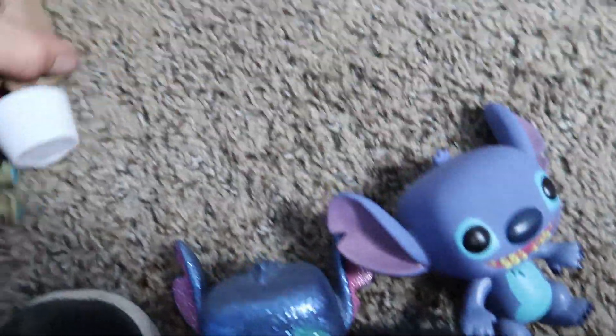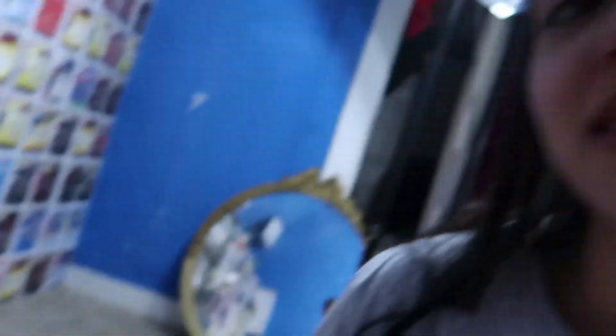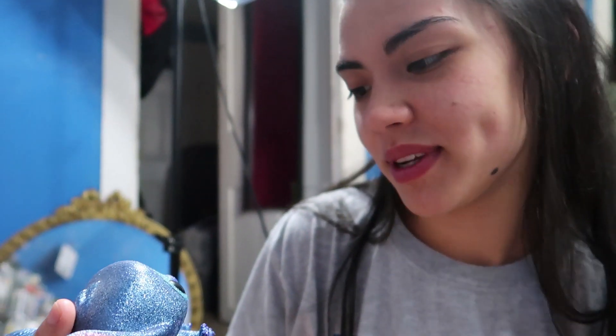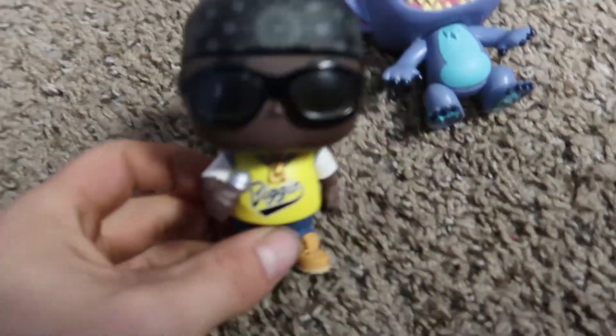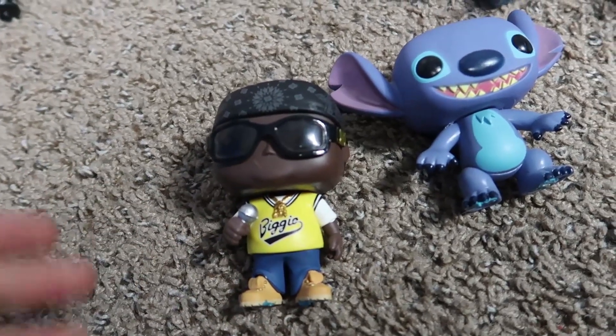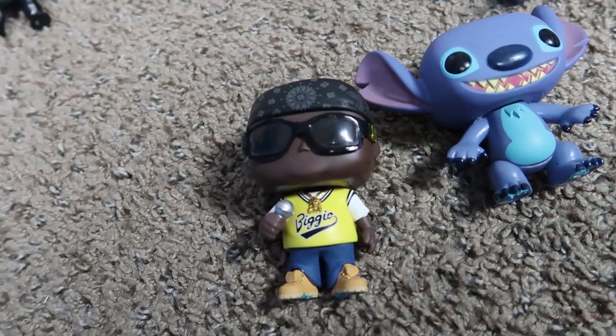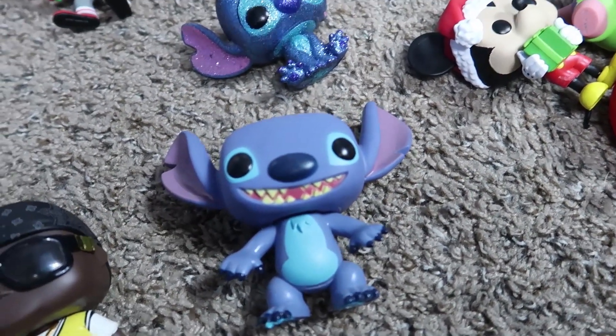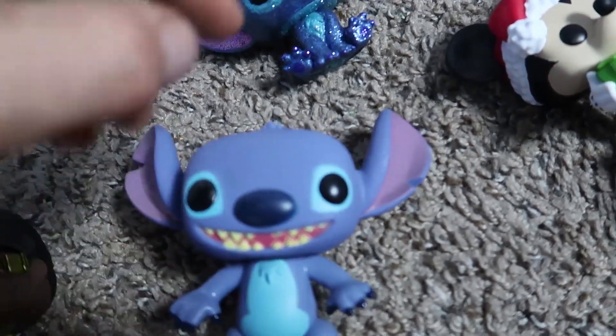Then we'll go to these little three right here. This is actually Christina's best pop — it's her glittery Stitch, a Hot Topic exclusive, and it's worth like $70 right now, but she can't separate herself from it. Then we got a Biggie Smalls pop because I used to love Biggie — when we saw his pop I had to get it. And another Stitch one that my mom actually got for me, so that's really cool of her.